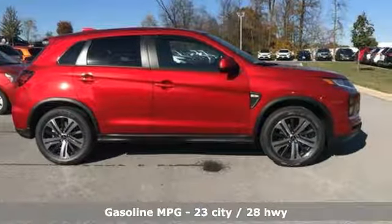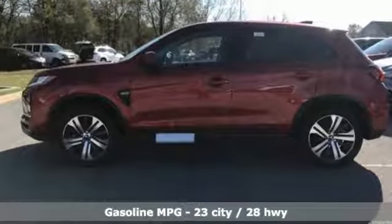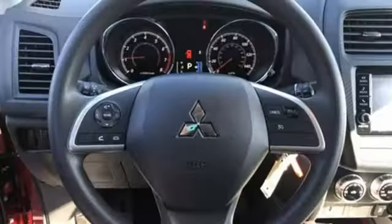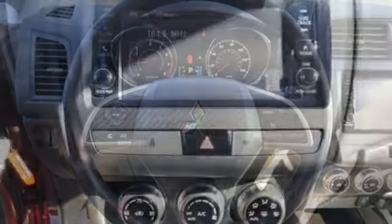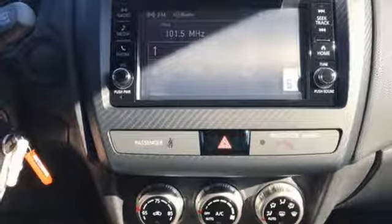Continuously variable automatic transmission, air conditioning, streaming audio, manual tilting steering column, power heated mirrors, external memory control, aluminum wheels, wireless phone connectivity, and i4 engine. See it for yourself when you take it for a test drive.